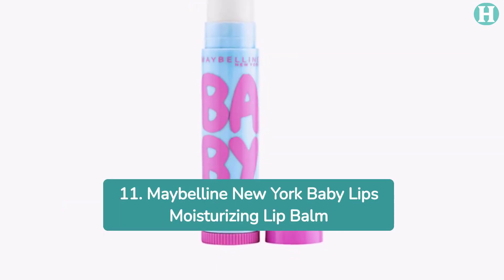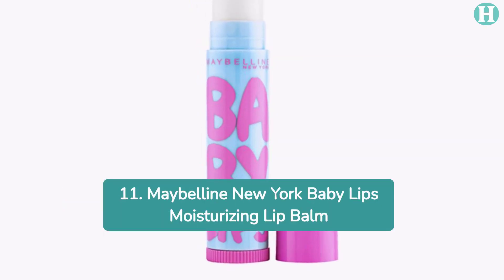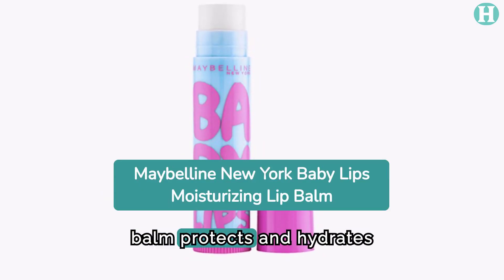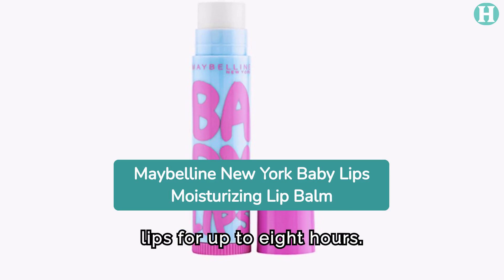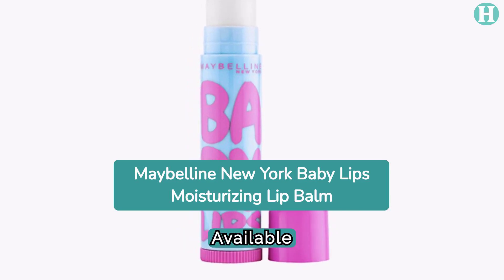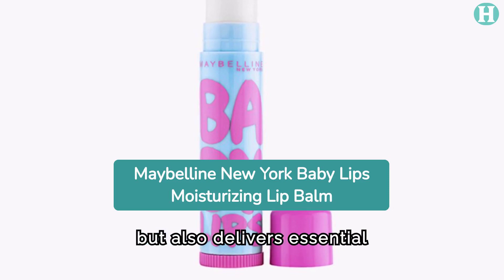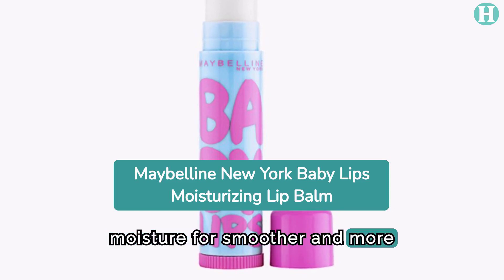11. Maybelline New York Baby Lips Moisturizing Lip Balm. With its unique lip rejuvenate formula, this lip balm protects and hydrates lips for up to 8 hours. Available in a variety of shades, it not only provides color but also delivers essential moisture for smoother and more kissable lips.